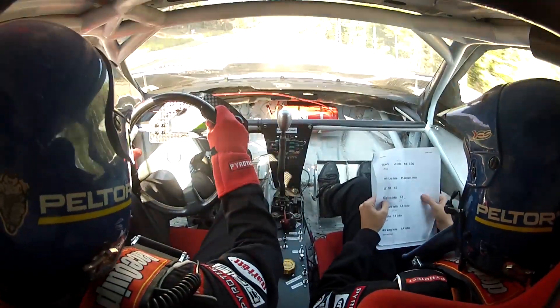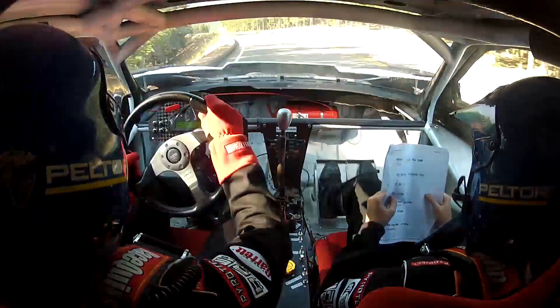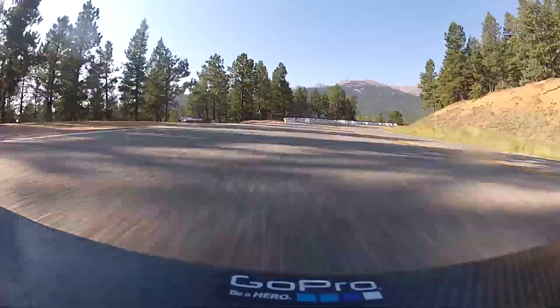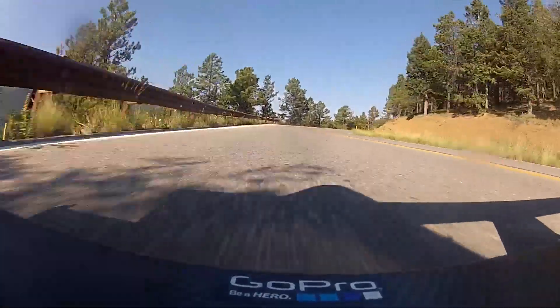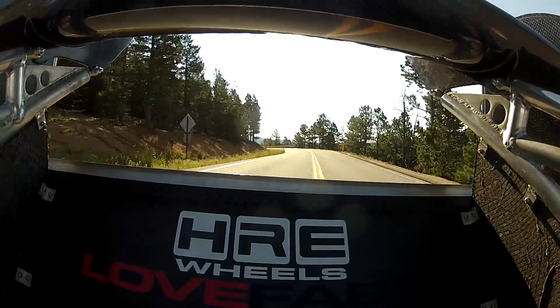The Pikes Peak International Hill Climb is a 12.4 mile course with 156 turns. It takes place over the course of a full week. There are three practice days all in a row, with a day off which is used for crew preparations for the car, and then race day on Sunday.